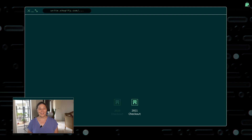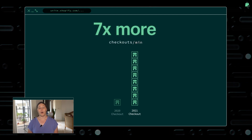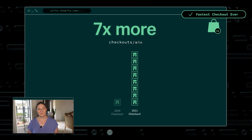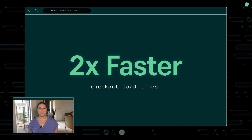That is incredible scale. But we're not done. We have continued to invest heavily in scale, and soon, any single shop, at any single minute, will be able to support the same amount of traffic that we had across all of Shopify at our peak of BFCM 2020. And on top of that, we've also cut our checkout page load times by half.